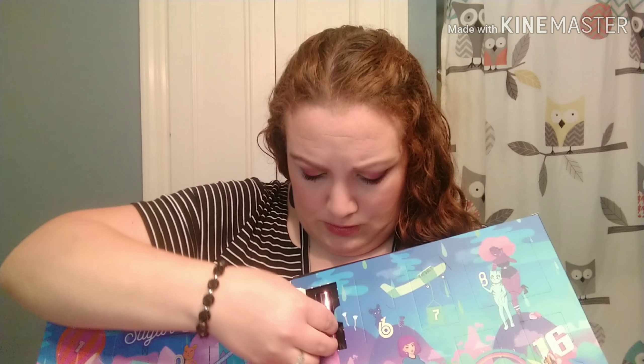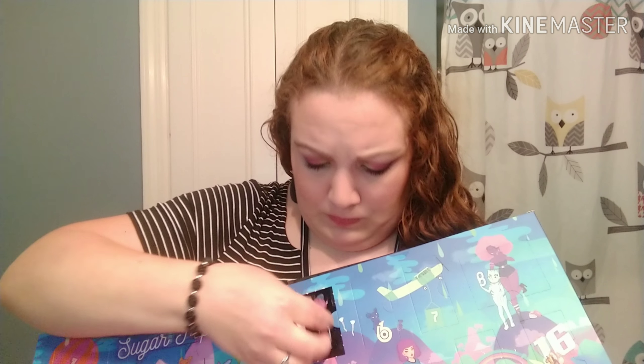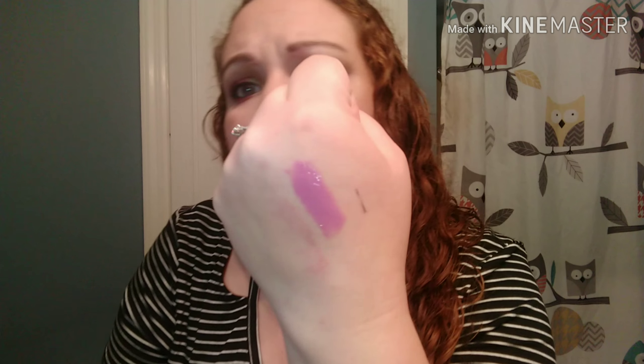Looks like another lipstick. This one is Intense Butter Gloss in the shade Sweet Nothings. I like the color. It's kind of a sweet smell. Ooh, maybe I don't like the color — it's a little purple. But I can give that a try at least. All right, that was day number five.